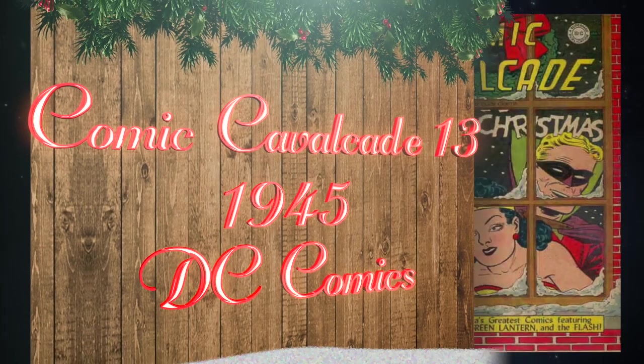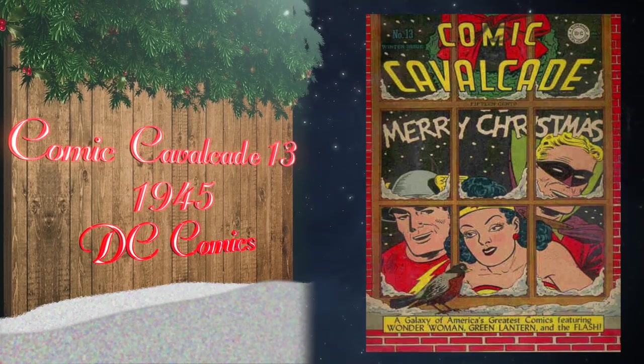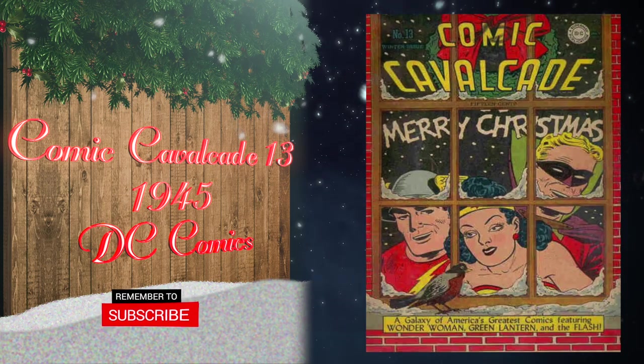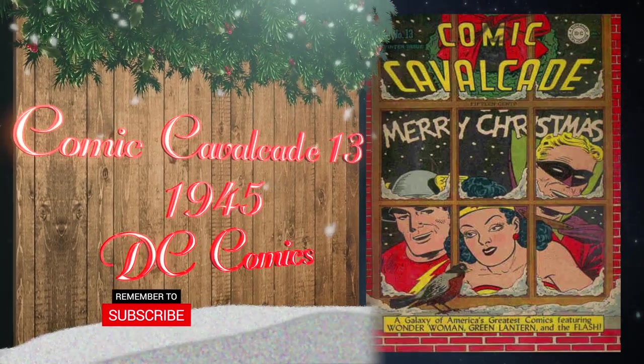At number 18, Comic Cavalcade number 13 was published in 1945 by DC Comics. It's another great cover by Everett E. Hibbard, and there are currently three 8.0 blue labels on the CGC census.